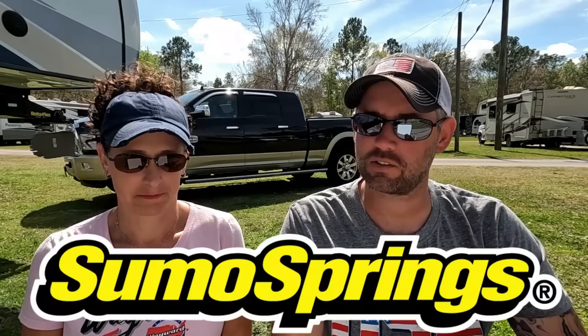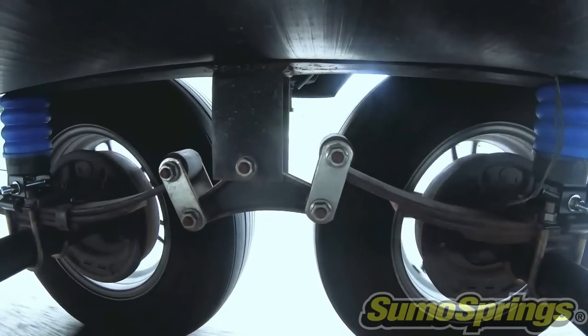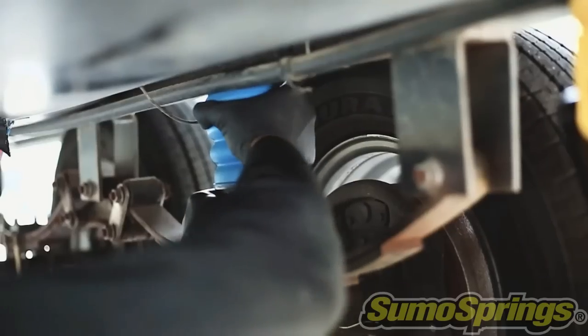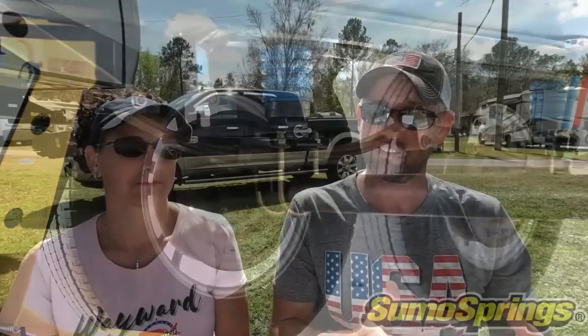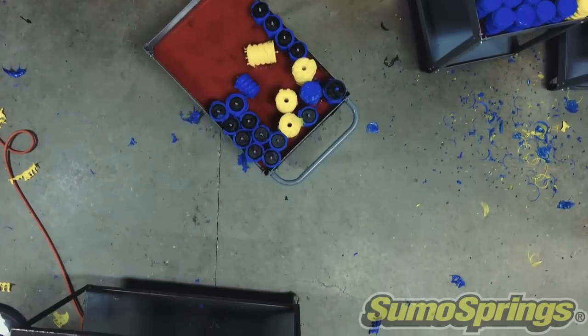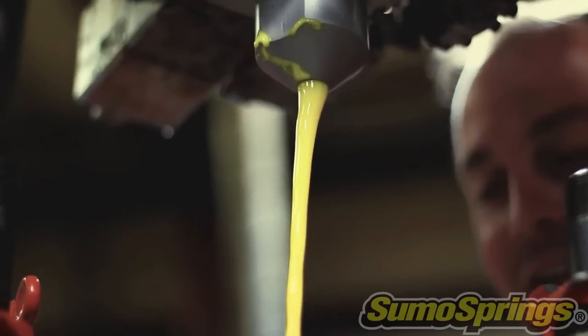Thank you to Sumo Springs, the sponsor of today's video. Sumo Springs are maintenance-free suspension enhancements for your RV or vehicle. They're made out of microcellular polyurethane — very scientific — and they work really well. They reduce the sway, the hop, and the body roll when you're towing. The body roll is really important because of that frame flex thing everybody's got going on. And unlike independent suspension, which you'll pay like 10 grand for, you can take Sumo Springs with you if you change RVs. They come with a lifetime warranty and a 30-day money-back guarantee.